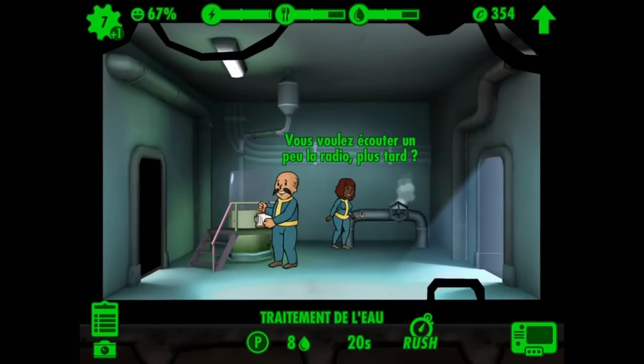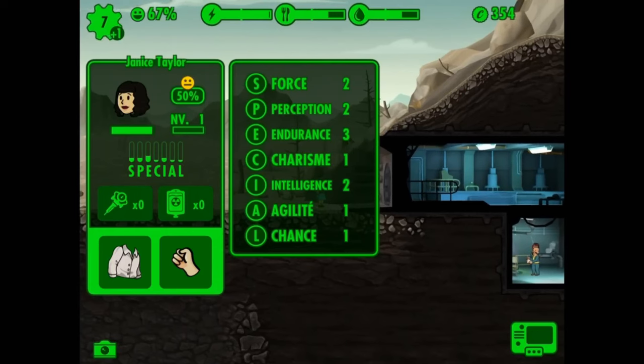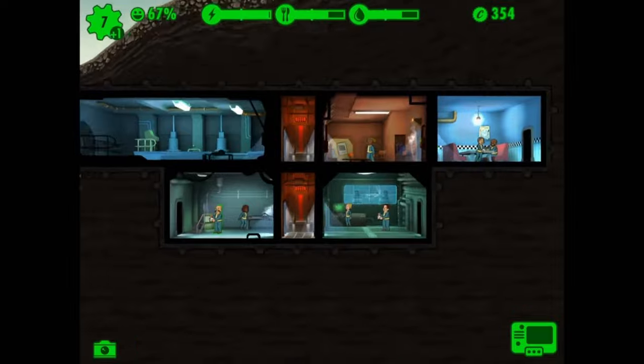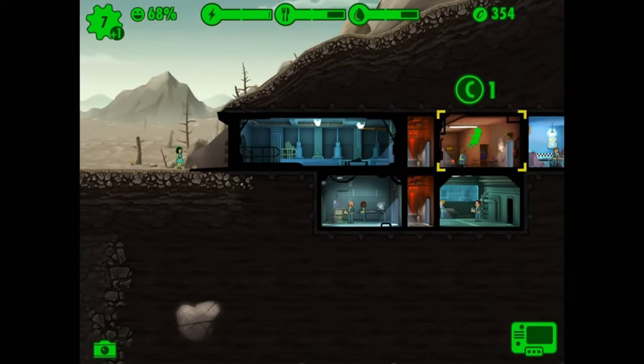Hey vault dwellers, guess what's pulling us back into the world of vault management. The latest Fallout Shelter update is here and it's packed with content straight from the Fallout TV show. Stay tuned as we explore all the new quests, characters and outfits that are reigniting our love for this iconic mobile game on Joystick News.